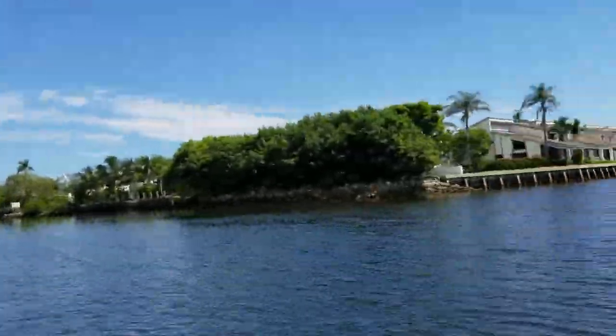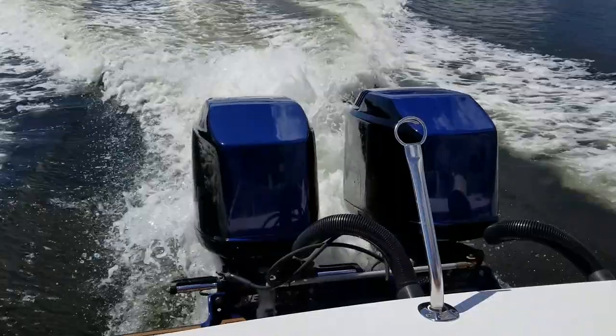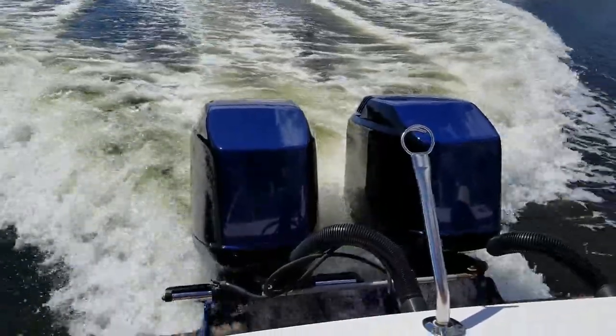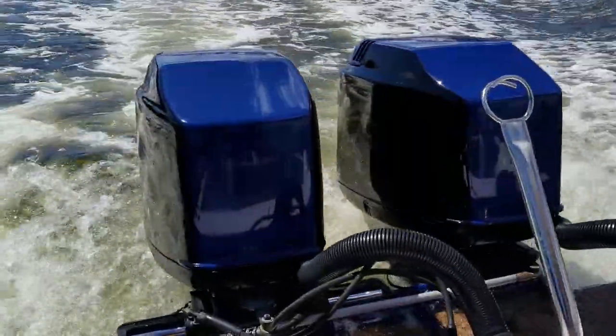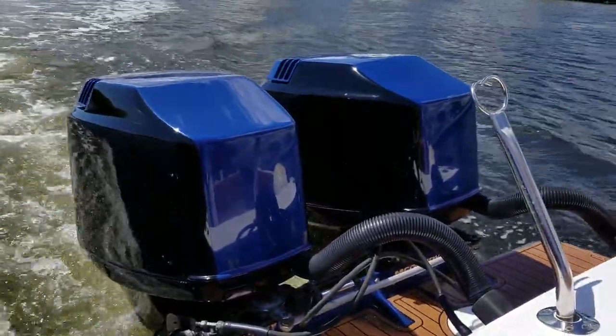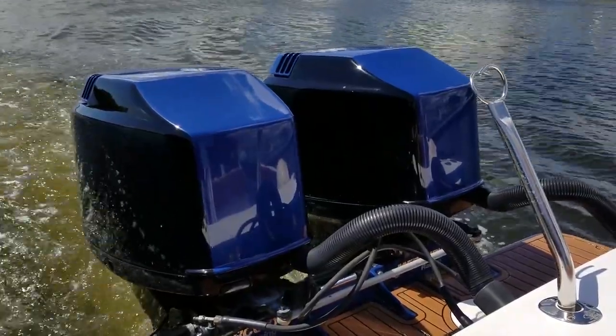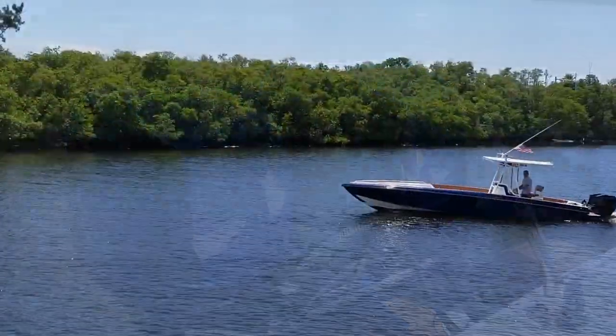Let's take her back down off plane as we approach the next no-wake zone — something you should always do: run it nice, then bring it back down off plane. See how well those engines return to idle. These 200 EFIs idle very nicely — those electronically fuel-injected engines are nothing like those carbureted two-strokes you might have had in the past.